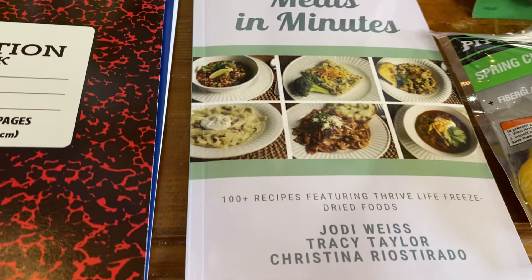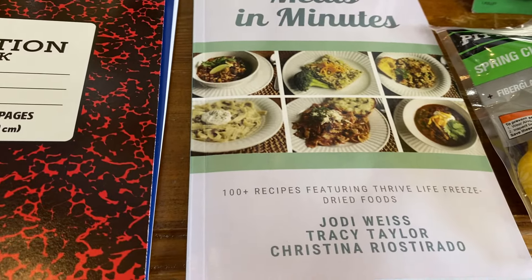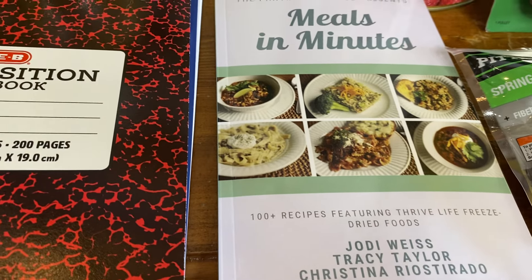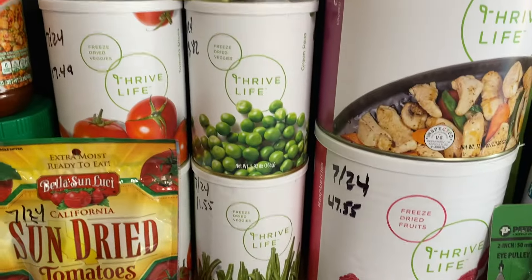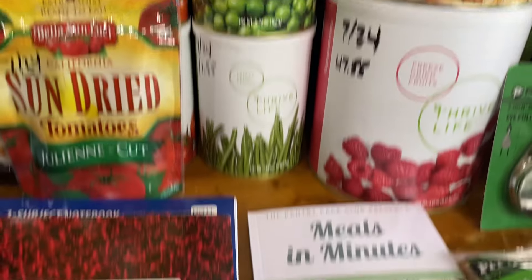I did order Jodi Weiss, Tracy Taylor, and Christina Riostarado's book, which is called Meals in Minutes. This is all about using Thrive Life components — meals that you can make just using Thrive Life products.